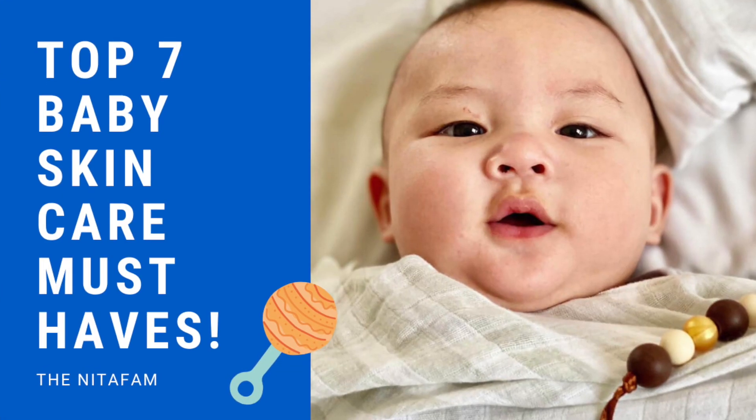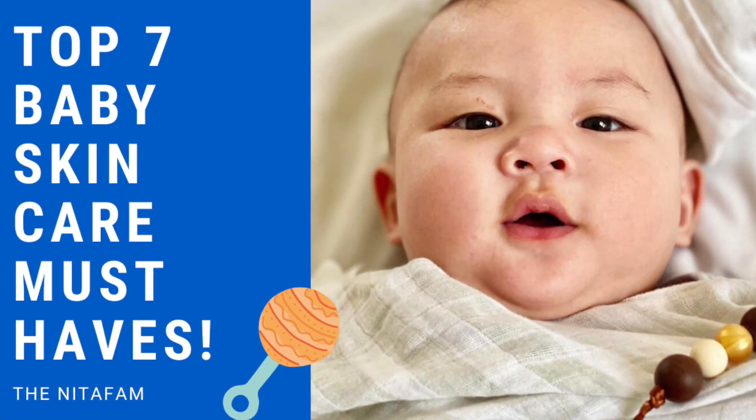Hi everyone! Welcome to our channel. So for today's video, I'm excited to share with you our top 7 baby skincare must-haves. If you want to know more about these products, please keep on watching.